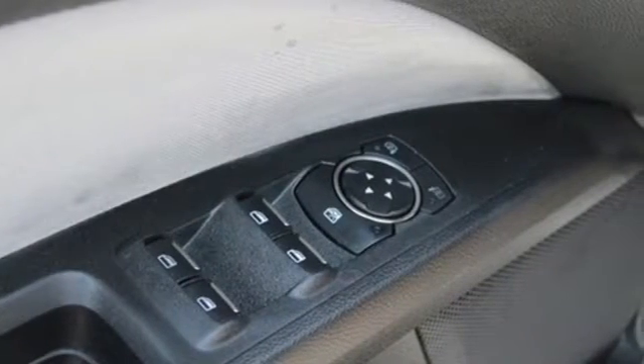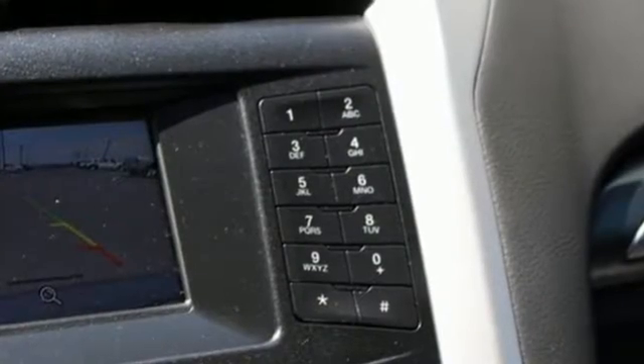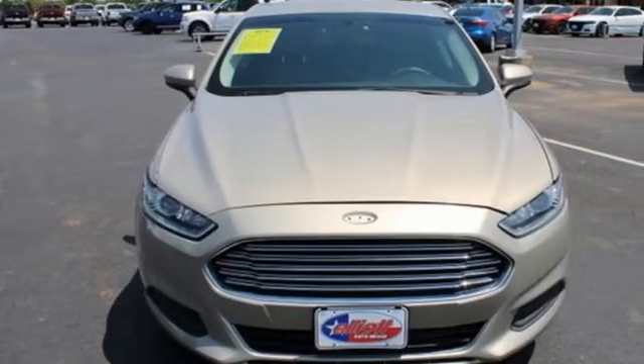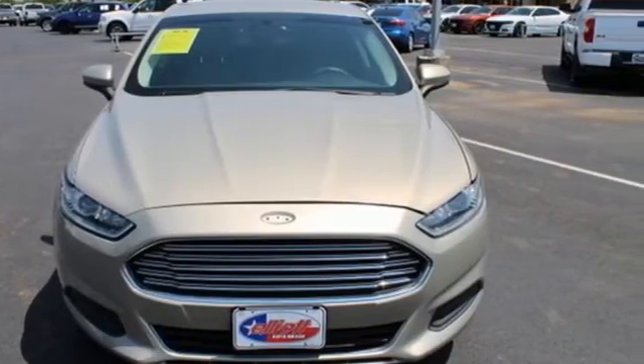Edmunds.com finds its light steering yields ample feedback and the whole package changes direction with remarkable ease. Ford — where tradition meets innovation. Take it for a test drive today.